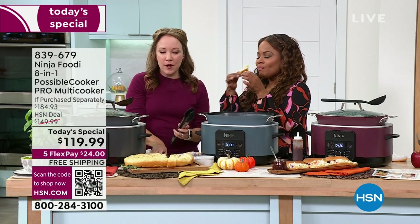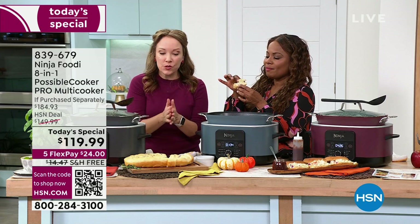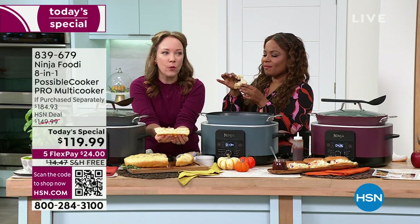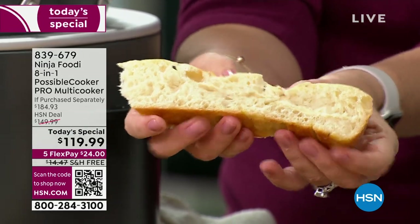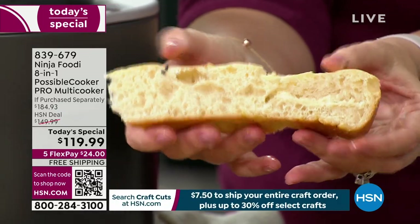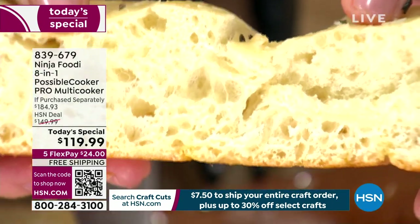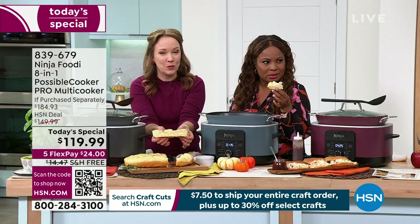I want to show the camera how the steam works — we were talking about that triple fusion heat and how great this is for baking. Look at the texture on this focaccia. Look at how wonderful that is. That is the triple fusion heat — you're getting that nice golden brown crust on the bottom but also a really moist, delicious bread. Can your slow cooker do this with bread? It is baking season.